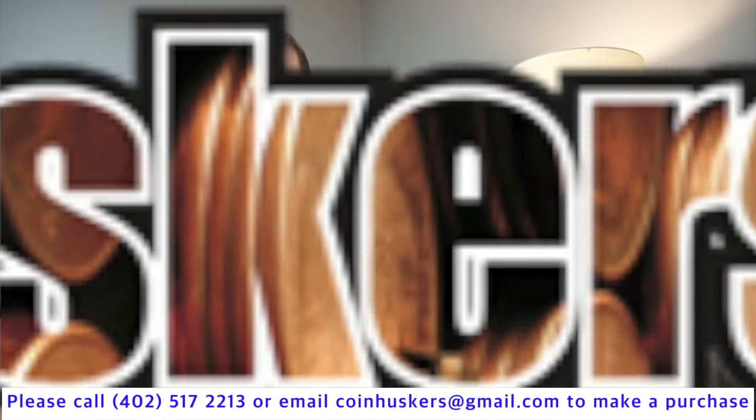We have other items that we'll put in a video tomorrow. And remember: buy real, be real, get real physical gold and silver from Coin Askers. Thanks for watching.